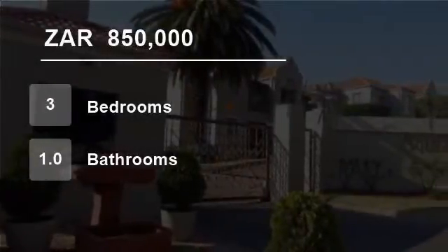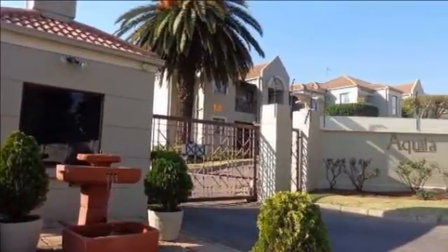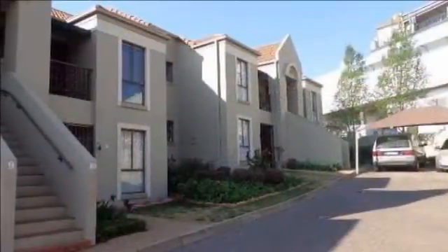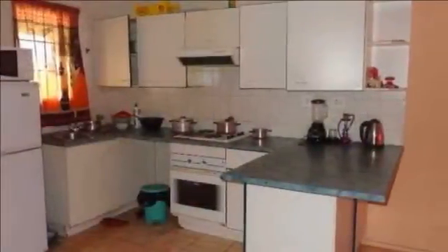Welcome to this three-bedroom house for sale in Oakden, Johannesburg, Gorton, South Africa for R850,000. This friendly, cozy, first-floor unit is in a well-maintained and well-positioned complex in Oakden.